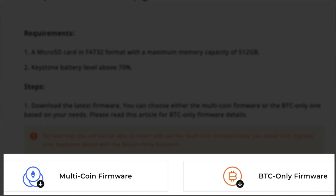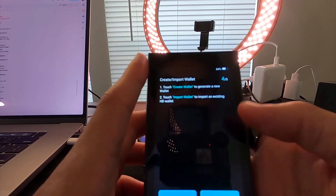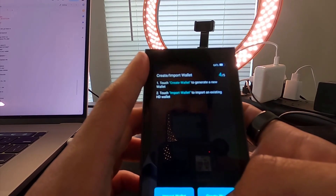One important catch about the firmware: if you go from multi-coin mode to Bitcoin-only mode, your wallet becomes Bitcoin-only. If you then want multi-coin again, you'd need to set up another wallet. Once you commit to a mode, that's essentially what you're working with going forward.